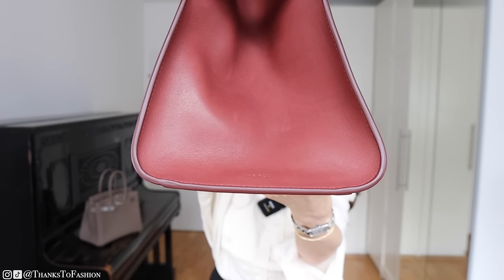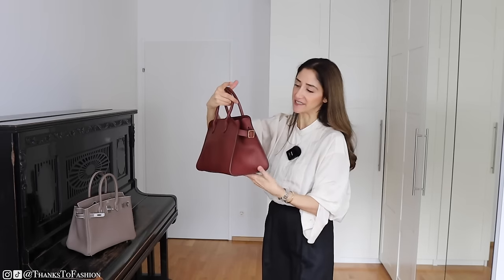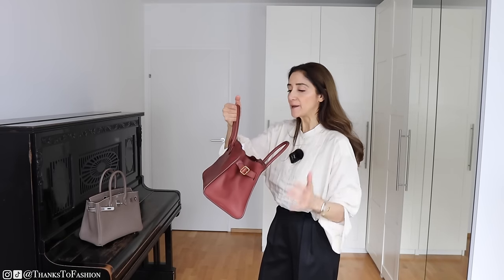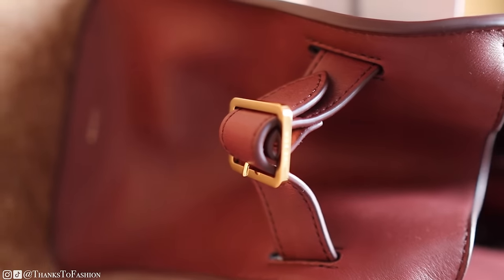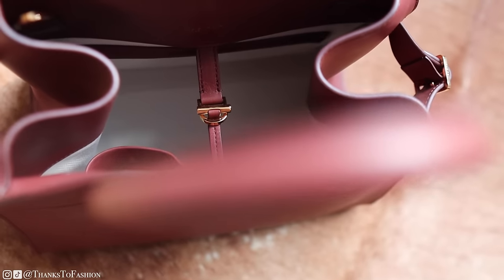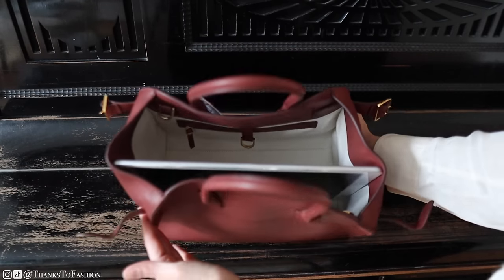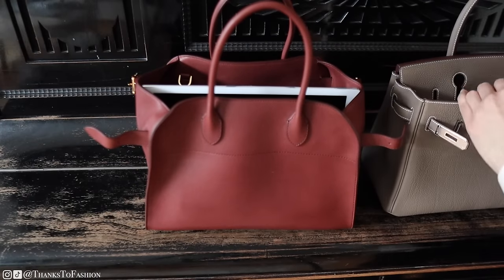By the way, I didn't cause those scratches — the bag came like this, so it really is very sensitive and scratches easily. Inside you have three compartments: one with a zipper and two open ones. Another thing to bear in mind is that the opening is not very big because the two sides go inwards, making the opening smaller than the bag's actual width. This can be somewhat cumbersome but also gives you a bit more security. I had to open the buckles on both sides to fit a 13-inch iPad, and a 16-inch laptop doesn't fit at all.